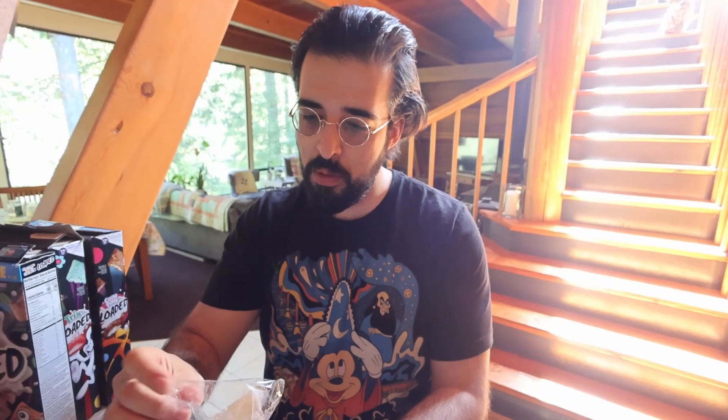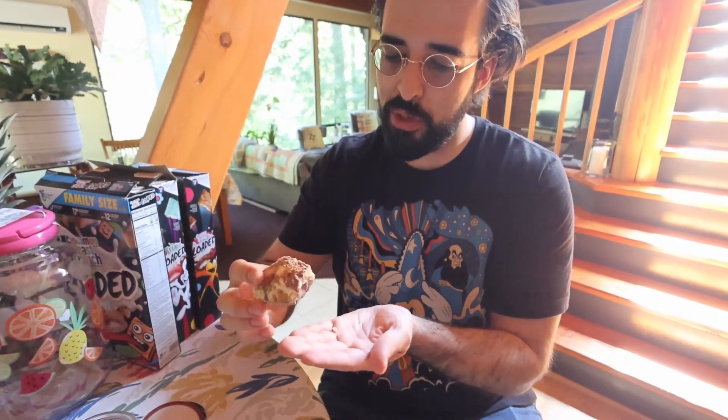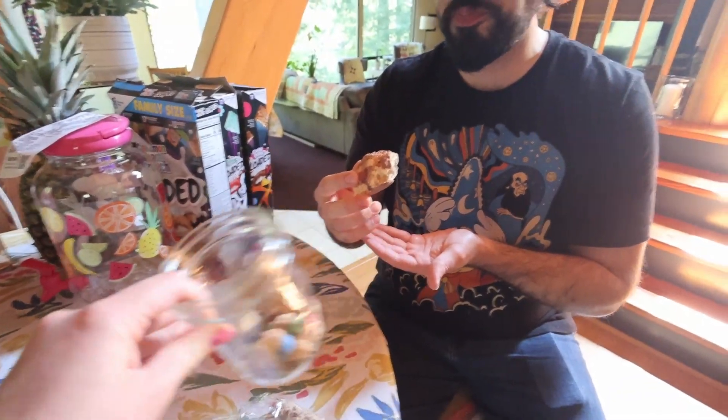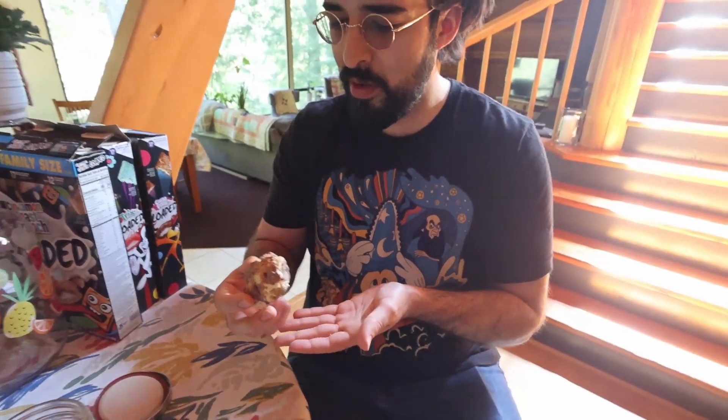I recommend — like if you have a freeze dryer, do that. Or if you have someone that does it locally. So this is a Snickers? It's like a mini Snickers, like a fun size, and they blew it up. What's interesting is that the chocolate itself seems to have stayed and the caramel is what exploded.